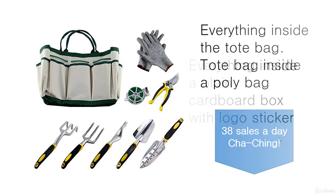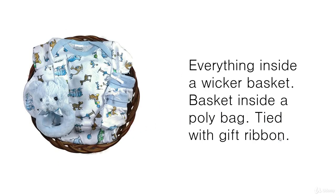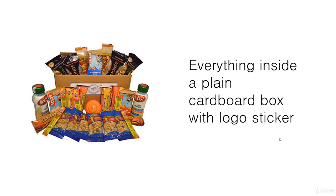This is a gift bundle — a newborn baby boy bundle — and it uses a wicker basket. Everything goes inside the wicker basket; presentation is extremely important. It'll be inside a poly bag, probably tied with a gift ribbon. This would be relatively easy for somebody to copy unless you have something unique on the packaging, so again you can use logo stickers or even have a tag tied to the basket with your logo on it.